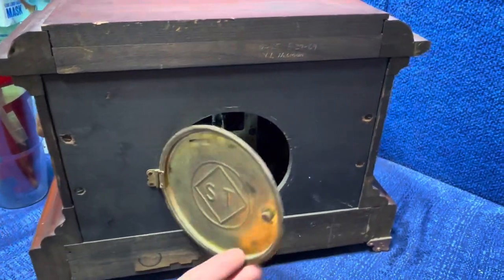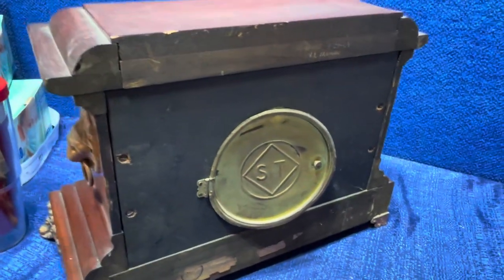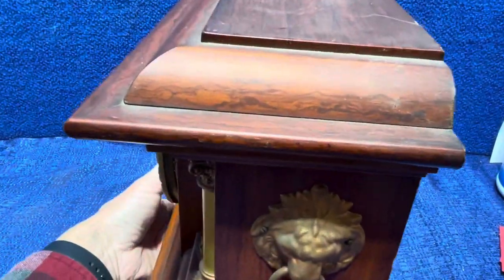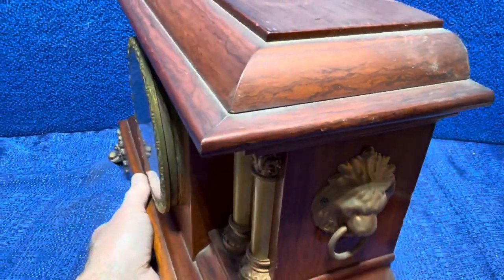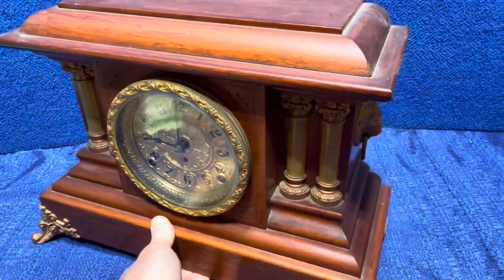This is lot number 55A in our online April 9th auction. Our website is kennyblandauctions.hybid.com. Thank you very much.